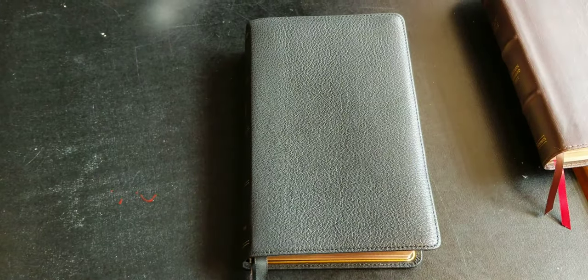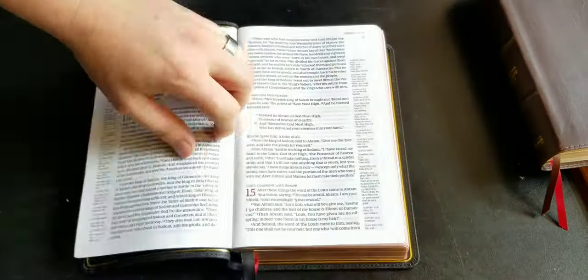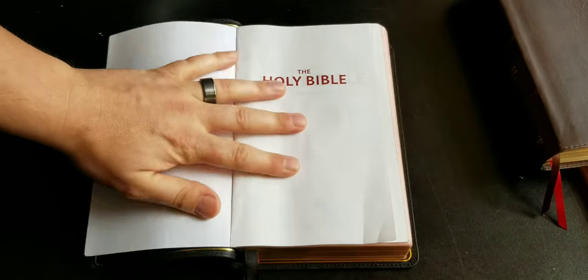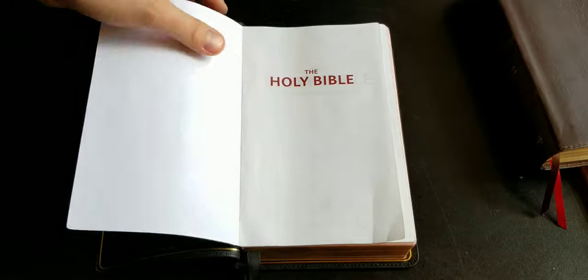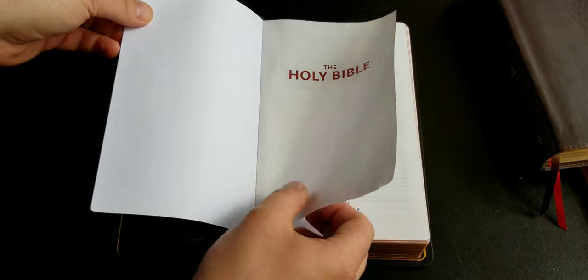Let's get into the text. I'll tell you how I'm currently using this Bible and why I'm reading out of it. I have a lot of Bibles and I don't read out of all of them all the time, but I am reading out of this one because I really enjoy it.